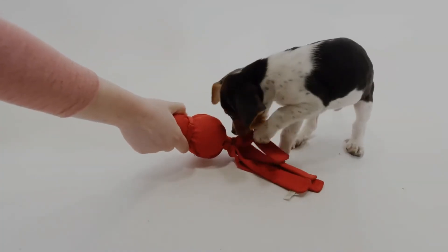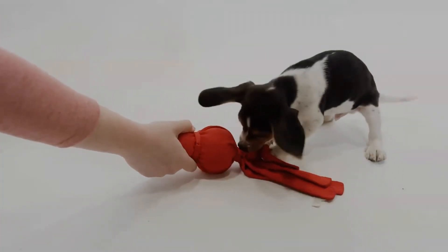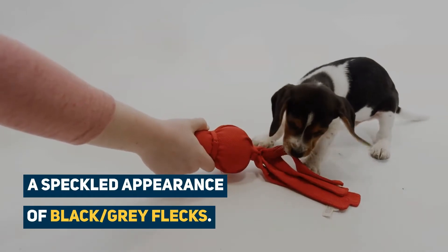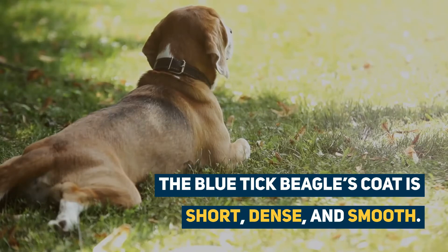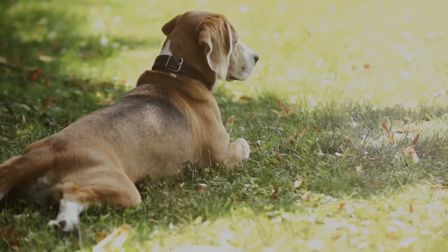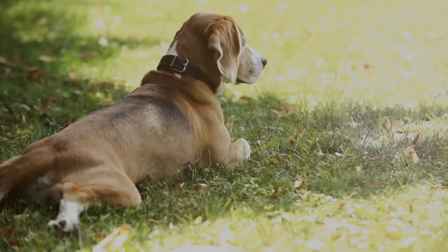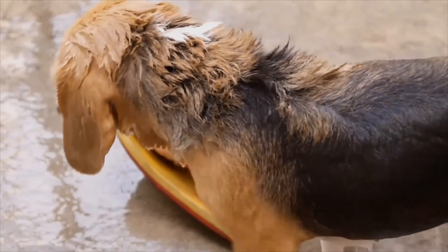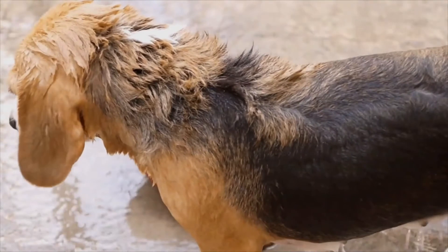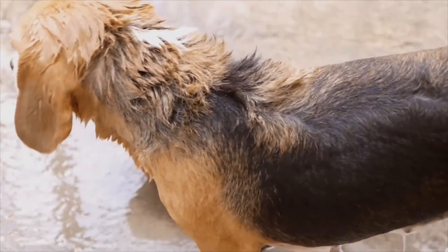The Blue Tick Beagle has less of the white underbelly and a more speckled appearance of black or grey flecks — hence the Blue Tick name. The Blue Tick Beagle's coat is short, dense and smooth. It is also a double coat that is resistant to rain, but this also means that it sheds. A good weekly brush with a rubber mitt will ensure the removal of excess undercoat and encourage the growth of new hair.